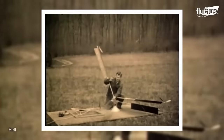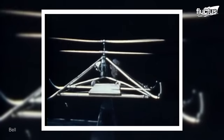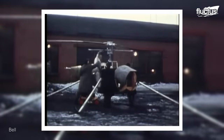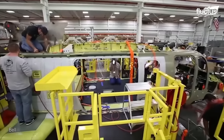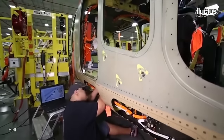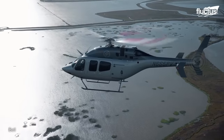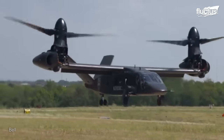The history of Bell Helicopter is a story of innovation and aviation excellence spanning over eight decades. From humble beginnings in 1935 in a small shed in Buffalo, New York, to becoming a global leader in helicopter design and manufacturing, Bell Helicopter has continued to push the boundaries of helicopter technology. The company has developed a wide range of innovative helicopters, including the Bell 429, a versatile light twin helicopter, and the Bell V-280 Valor, a tilt rotor aircraft designed for the U.S. Army's future vertical lift program.